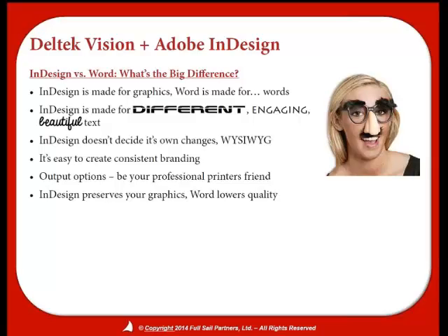I'm sure everyone on this call has been there where you're trying to make a change in Word — whether it be changing something in a title or adding some kind of formatting — and it messes something up somewhere else on another page. That does not happen with InDesign. Things live in their own element and can be updated all at once, or you can update something individually without any problems. And as I mentioned, when you bring graphics into Word, sadly they are rasterized and you lose quality.